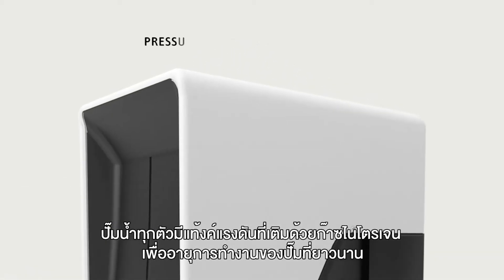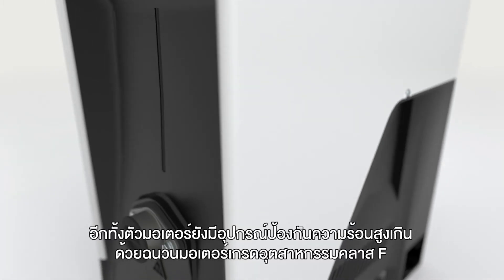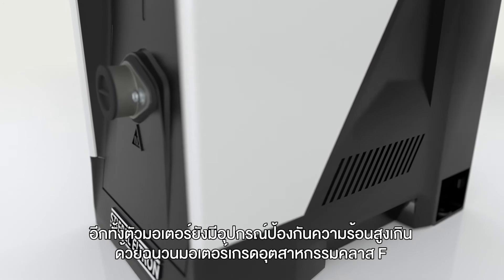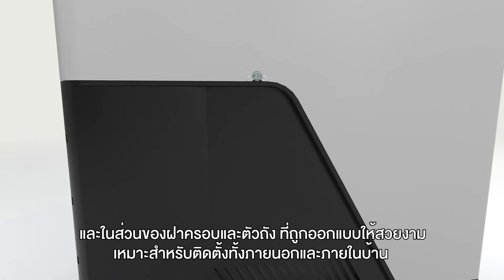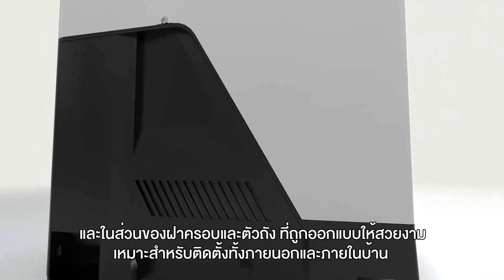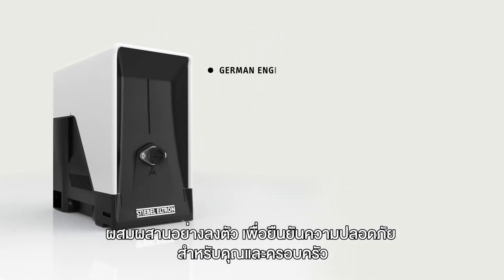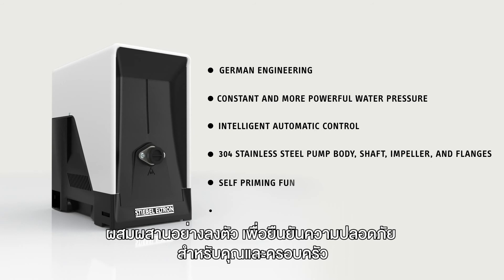Every home pump has a pressure tank filled with nitrogen to prevent unnecessary start of the pump in case of any small water leakage in the house. Also, the pump motor is equipped with thermal protection, industrial standard motor insulation class F, a pump cover, and a pump base to ensure safe outdoor and indoor installation. This combination guarantees a safe, trouble-free and superior operation for you and your family.